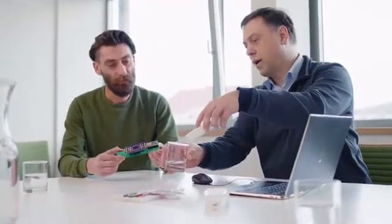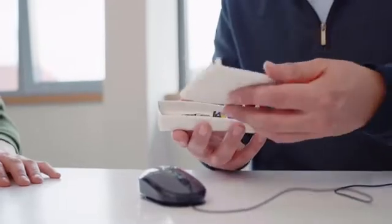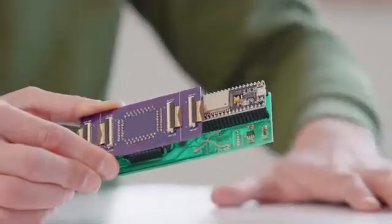I believe we have created a completely new possibility for making the digitalization of smells really easy and comfortable for any use. The board inside contains really new technology.